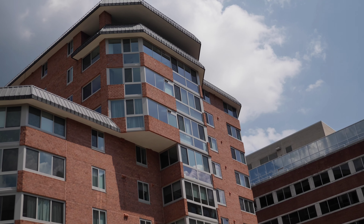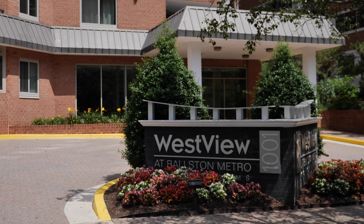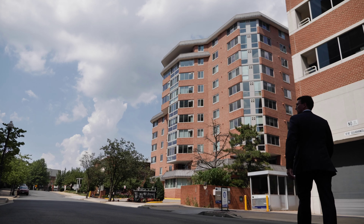Today we're in Boston at Westview Condominium, and we're gonna bring this one to you in a different way.